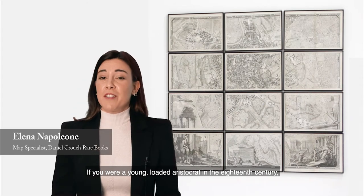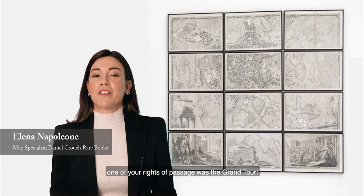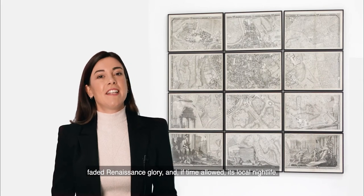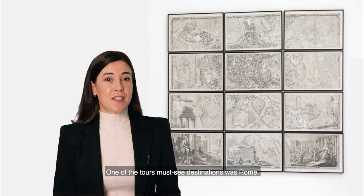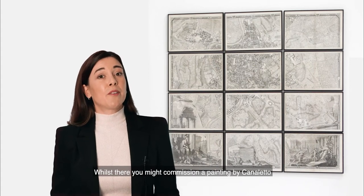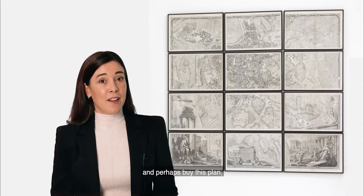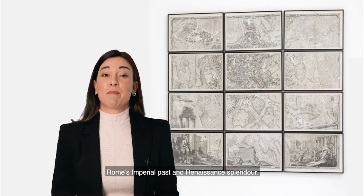If you were a young, loaded aristocrat in the 18th century, one of your rites of passage was the Grand Tour — a trip to Italy in order to soak up a classical past, faded Renaissance glory, and if time allowed, its local nightlife. One of the tour's massive destinations was Rome. Whilst there, you might commission a painting by Canaletto as a souvenir of your time in the Eternal City, and perhaps buy this plan, which beautifully illustrates Rome's imperial past and Renaissance splendour.